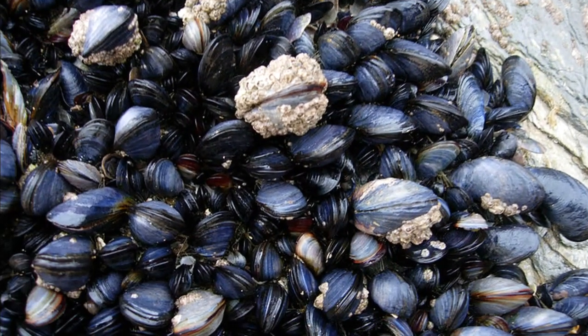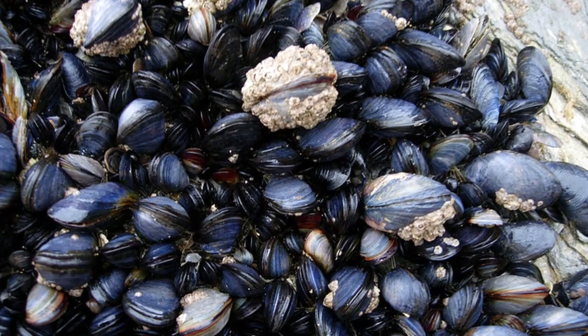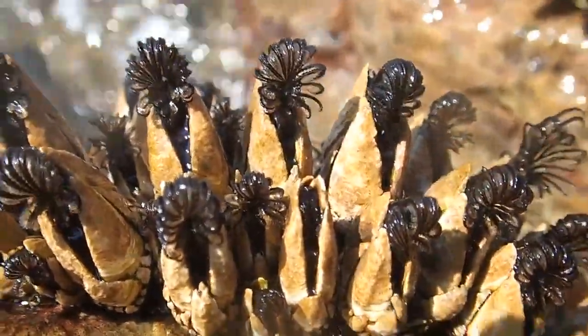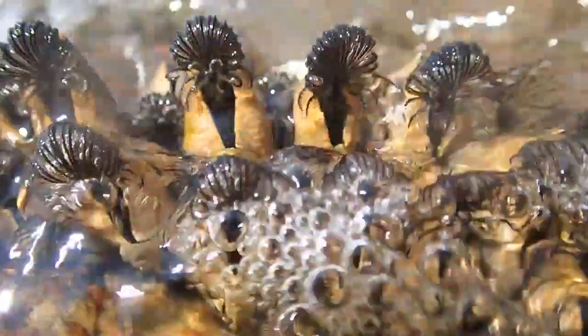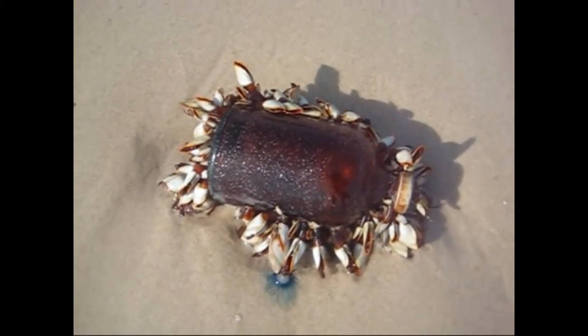They often compete with mussels for space. Most are found in intertidal zones, but some species are pelagic and found in the open ocean attached to floating debris.